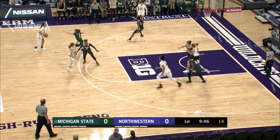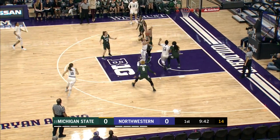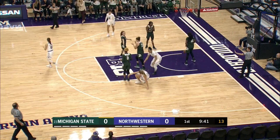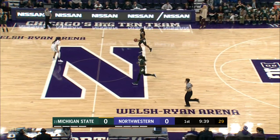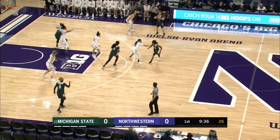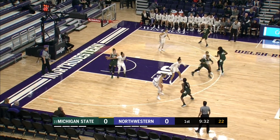She dishes off at the key. Inside to Shire in the paint, trying to get going. It's called an offensive foul on Shire — a travel correction — so we're going to flip it around. Michigan State's first possession of the basketball game.